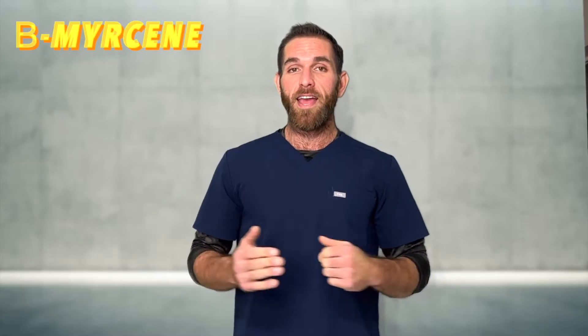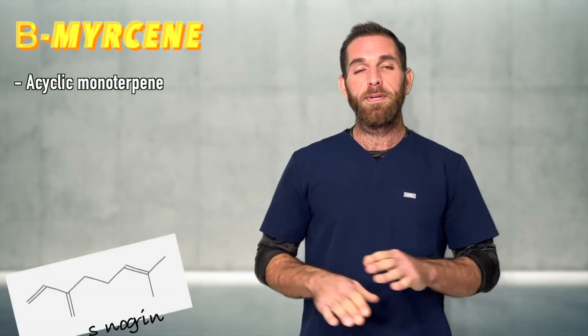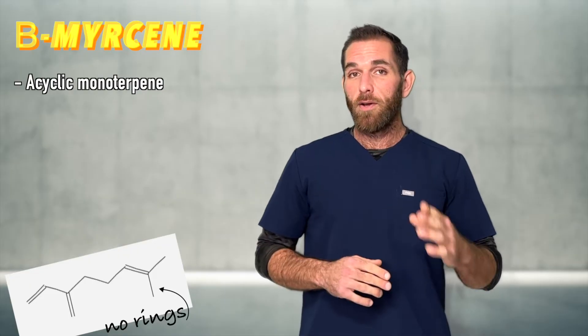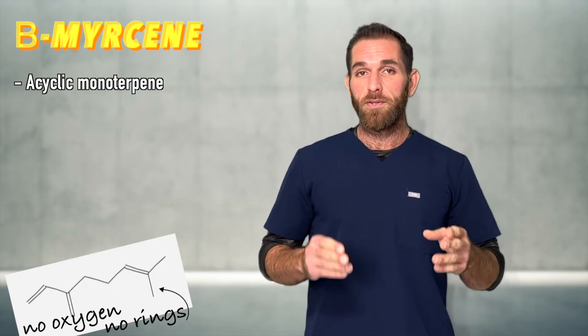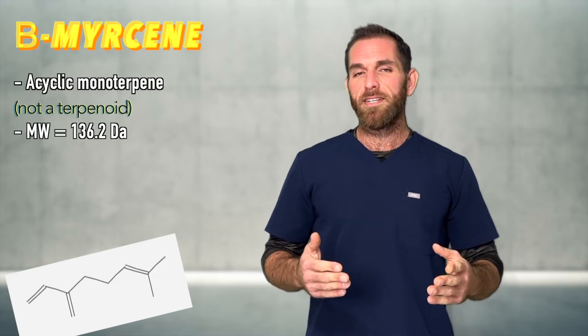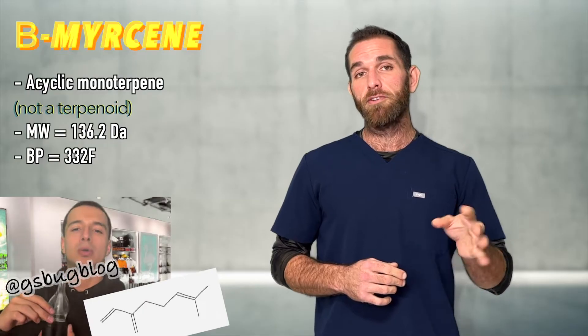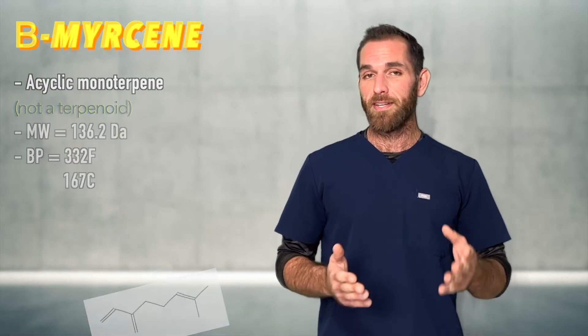Beta-myrcene, aka 7-methyl-3-methylene-1,6-octadiene. Myrcene is an acyclic monoterpene, which means there's no ring in its structure, and notice there's no oxygen molecules either, so it's a terpene, not a terpenoid. It has a molecular weight of 136.2 Daltons and its boiling point is said to be about 331-332 degrees Fahrenheit, or 167 degrees Celsius.